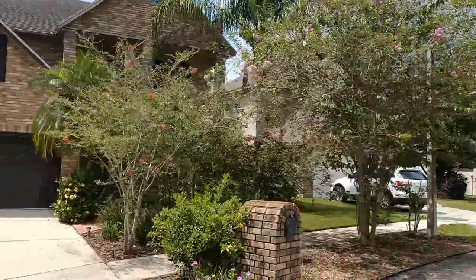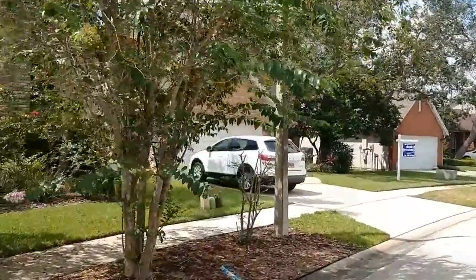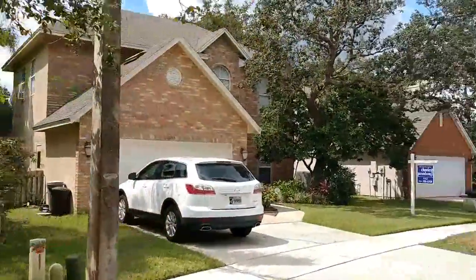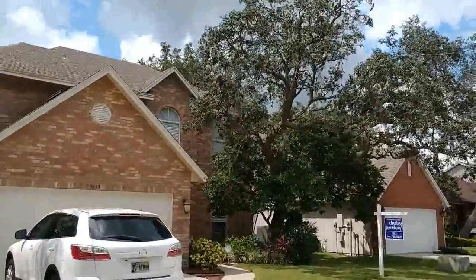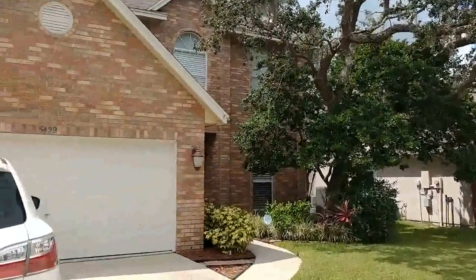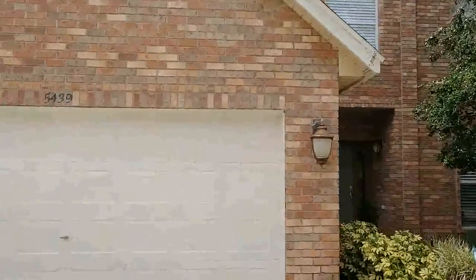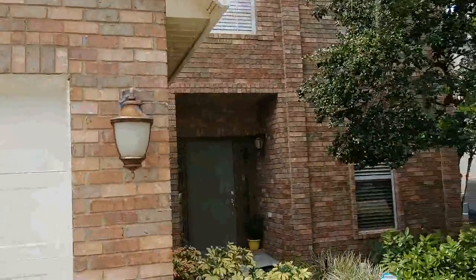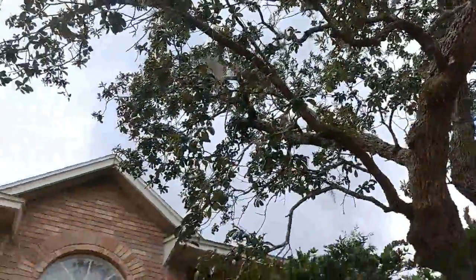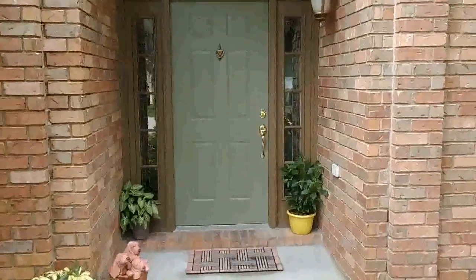Here we are in August, so you can hear the cicadas making their noise. Got a nice original old oak tree here on this property. Four bedrooms, two and a half bath, built in 1989, nice curb appeal.